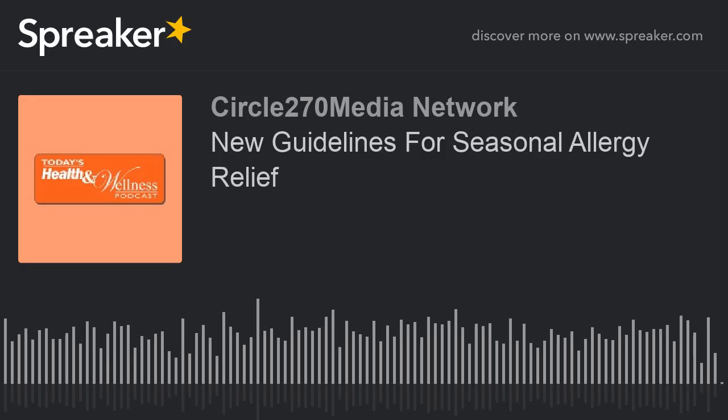Dr. Lang pointed out that using the intranasal antihistamine sometimes causes an unpleasant taste or can sometimes make people sleepy, so it should be used with caution.